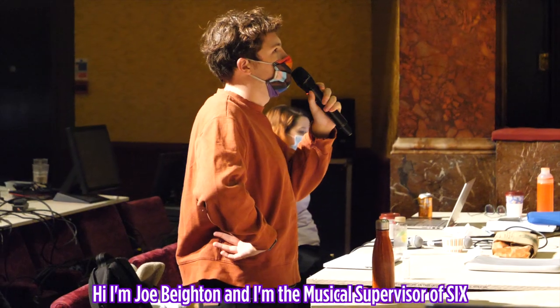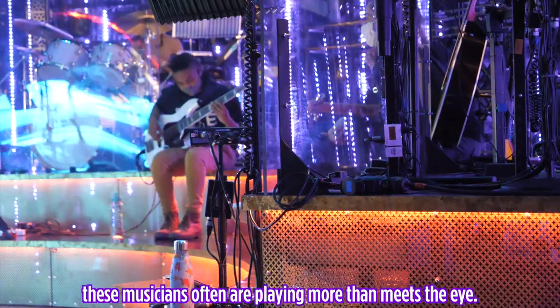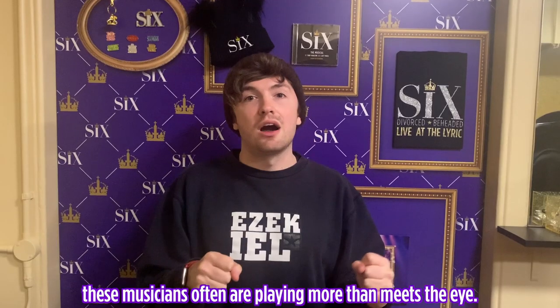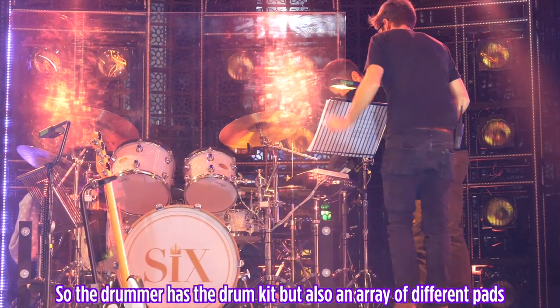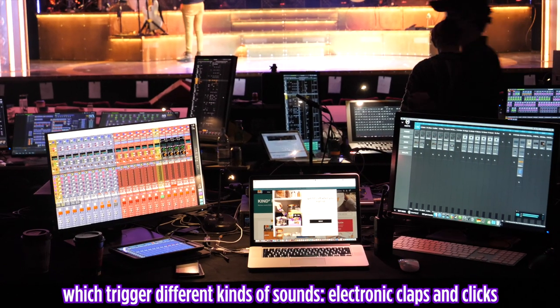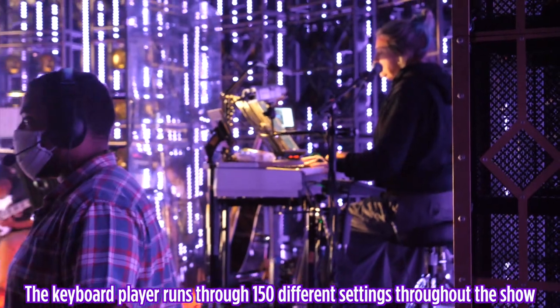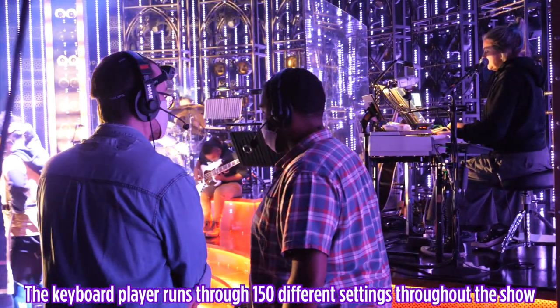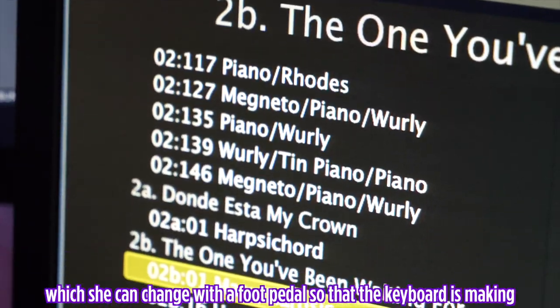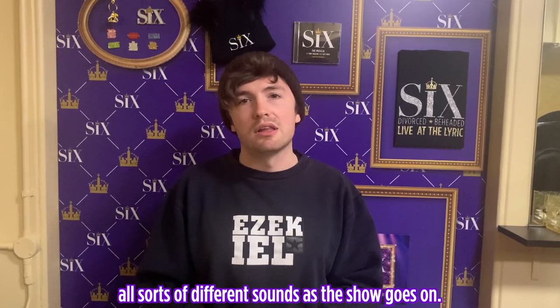I'm Joe Bateson and I'm the Musical Supervisor of Six. Because it's a very poppy electronic show, these musicians often are playing more than meets the eye. The drummer has the drum kit but also an array of different pads which trigger different kinds of sounds — electronic claps and clicks and all sorts of other things. The keyboard player runs through 150 different settings throughout the show, which you can change with a foot pedal, so the keyboard is making all sorts of different sounds as the show goes on.